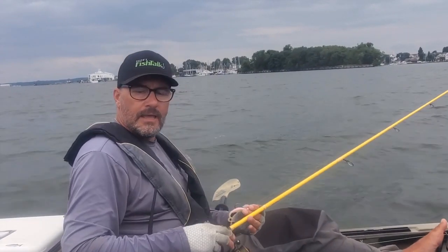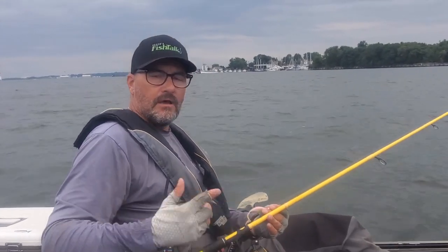Hey, Eric Packard with Fish Talk here. Today we're fishing for cutlass fish here in Mill Creek off the Patuxent River.